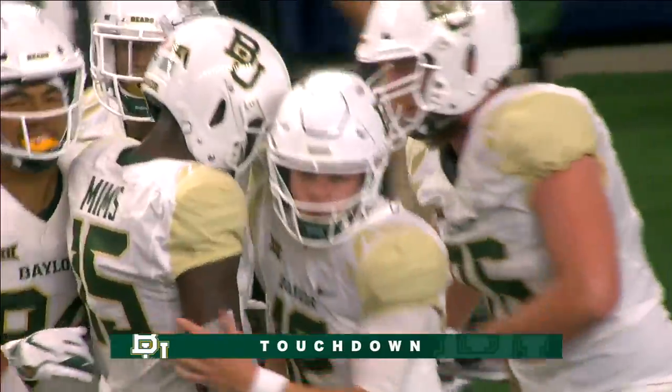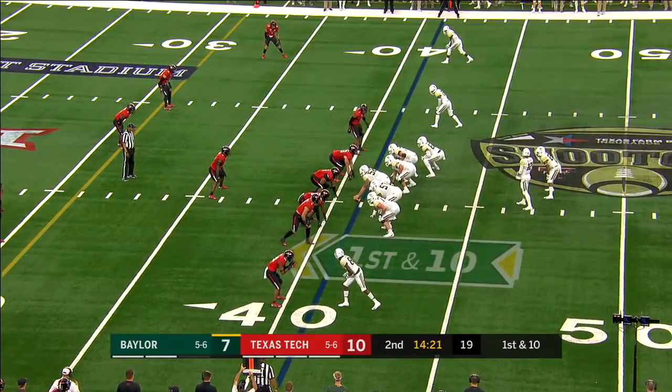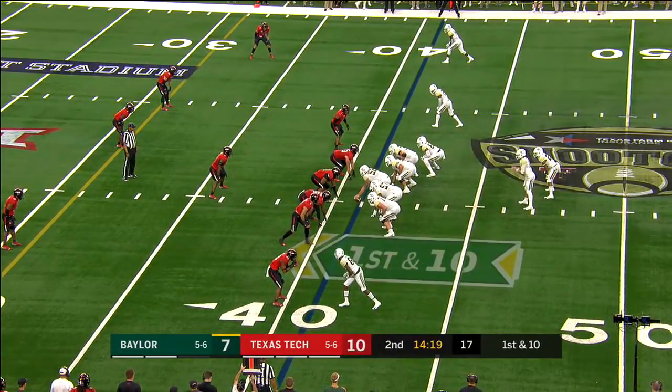That was an incredible drive. Took time off the clock. Meticulously moved the ball down the field. It's a drag route, A.J. — a drag route. Depends on what coach is coaching it.